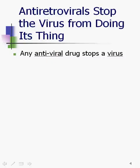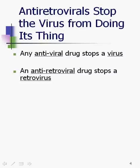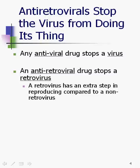What you need to know is that they all stop the virus from doing its thing. Any antiviral drug stops a virus — an example would be Valtrex, which stops a herpes virus; that's an antiviral drug. We are specifically talking about antiretrovirals, which stop a retrovirus, of which HIV is an example — probably the most famous example. A retrovirus has an extra step in its reproducing compared with other viruses.